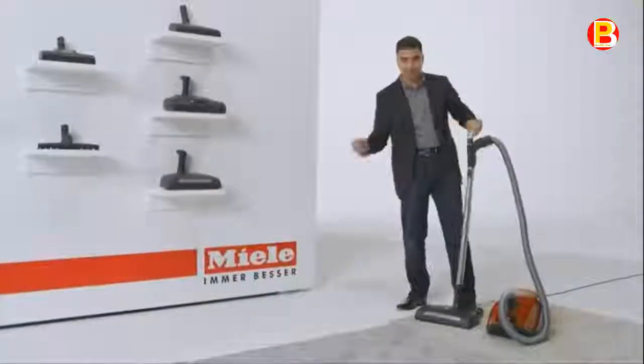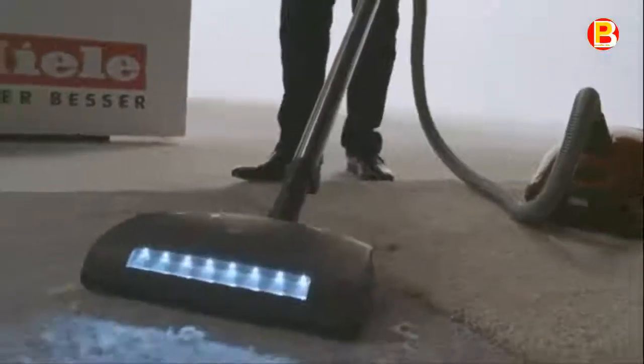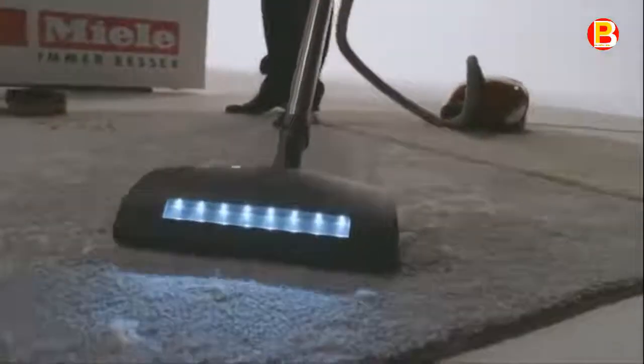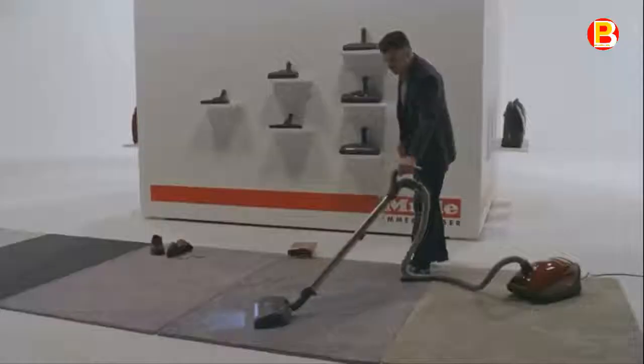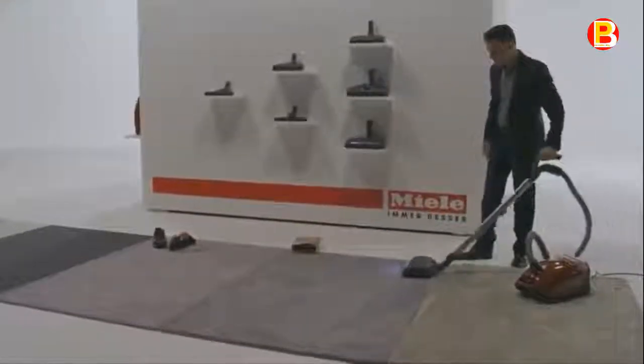The Marin offers a savvy self-adjusting automatic setting. As you transition from hardwoods to carpeting, the Marin automatically decreases suction, then increases suction when you return to smooth solid flooring, saving you both time and energy. A telescopic stainless steel wand and long electrical cord with one-touch automatic rewind provide a total cleaning radius of 36 feet.